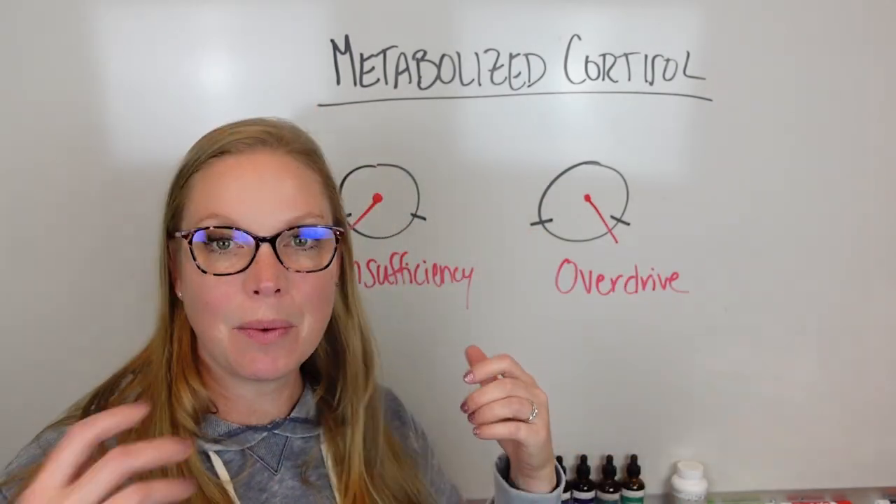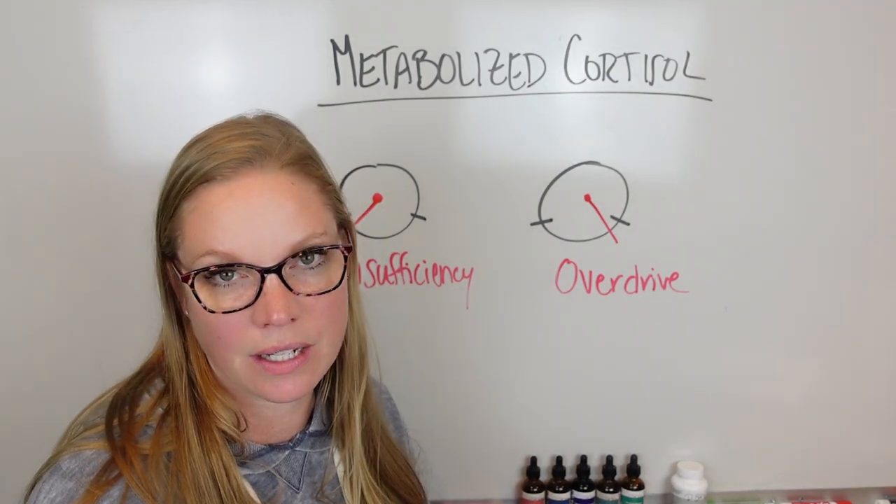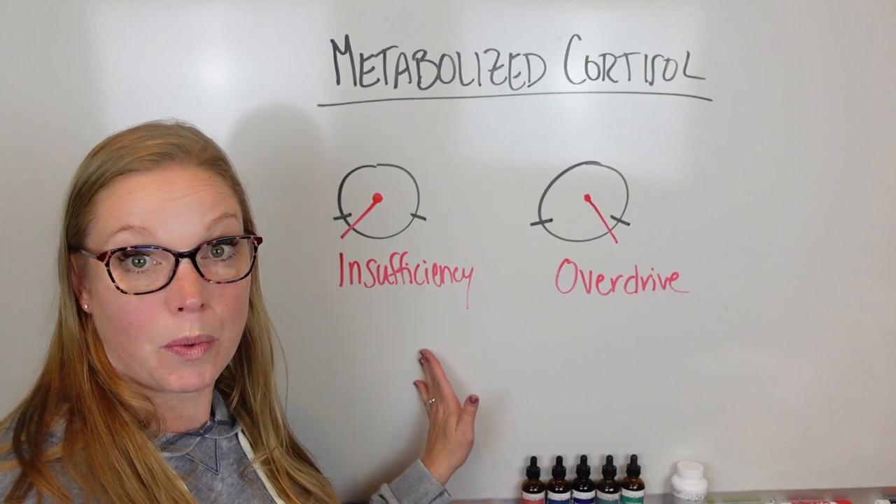That's why we test, that's why we look, and that's why it's important to understand what your specific system is doing — so we can target it correctly. There are some similarities in what we can do to help, but also some vast differences.